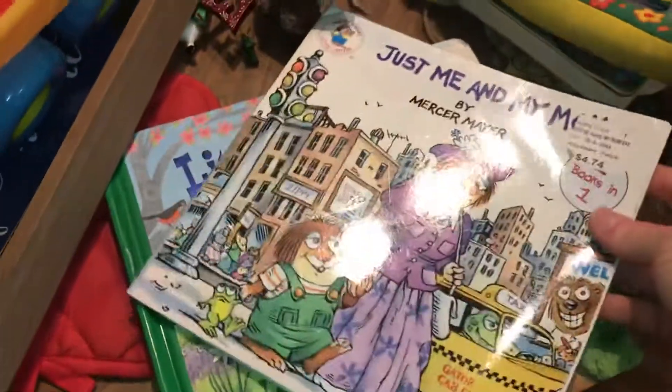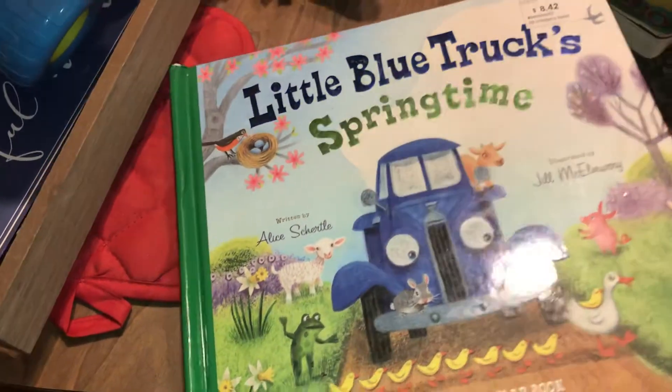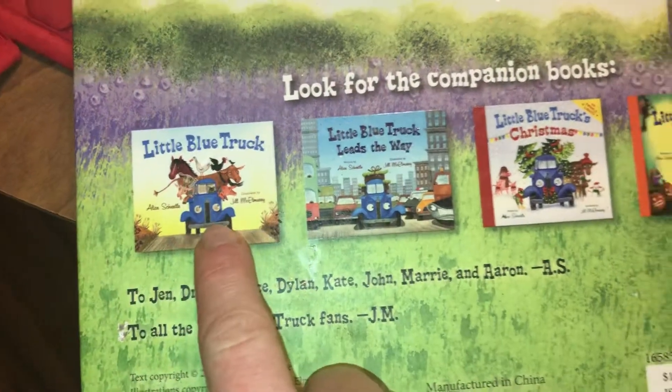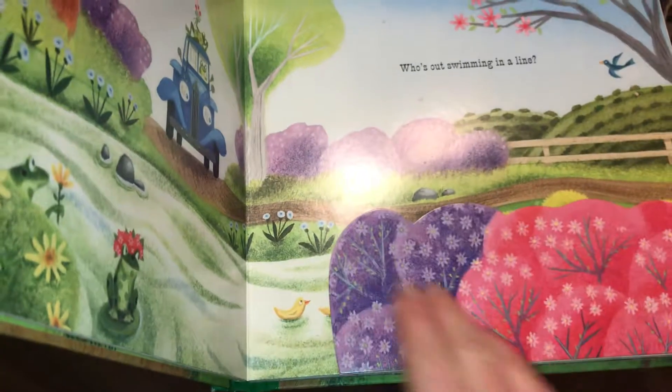This is adorable too — this is 'Just Me and My Dad.' If you've never read this book, it's such a good kids' book. 'Just Me and My Mom' — I have not read this one, but that would be a cute book. A little blue truck springtime — if you've never read any Little Blue Truck books, there's a fall book and a Christmas one, there's the farm one too. These are cute and it's a board book. You never know what you're going to find as far as personal trash goes, but I thought this was super nice stuff.